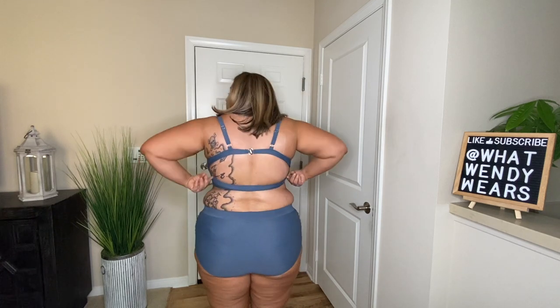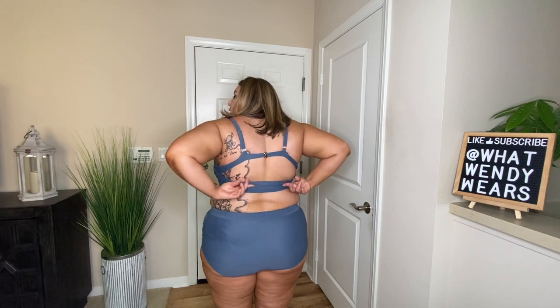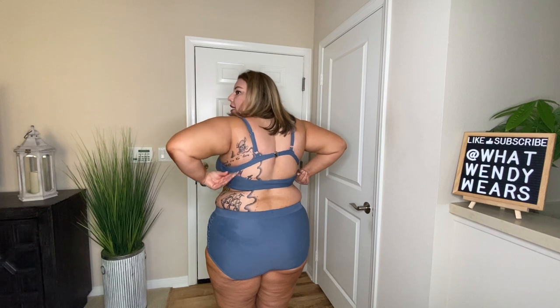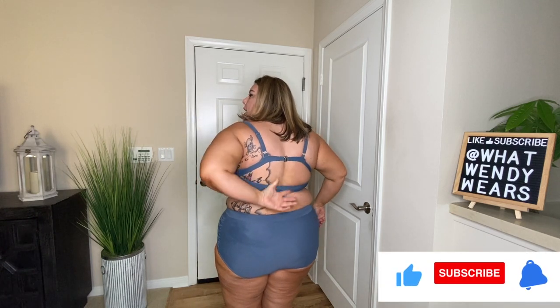It actually has really good support. I normally wear a 40C cup, sometimes D depending on the brand, and this really does support well. In the back it has two bands — the bottom one is more of a detail — but the top does have a little clasp. I really love this outfit and think it fits my body well.